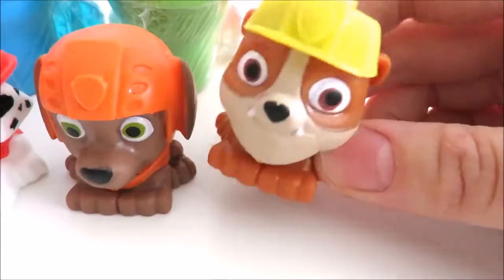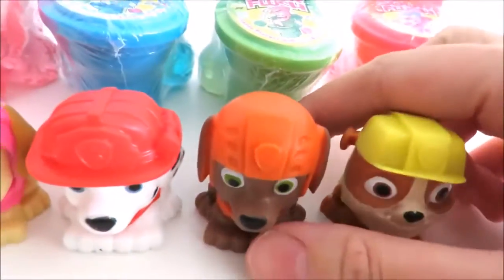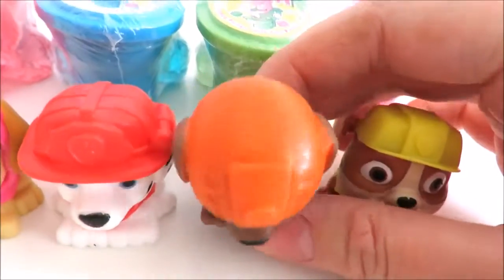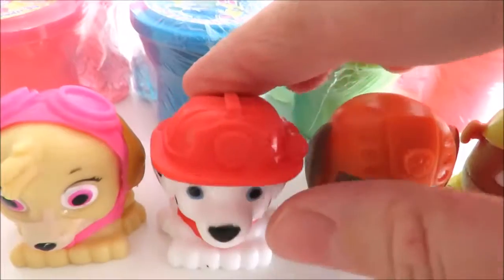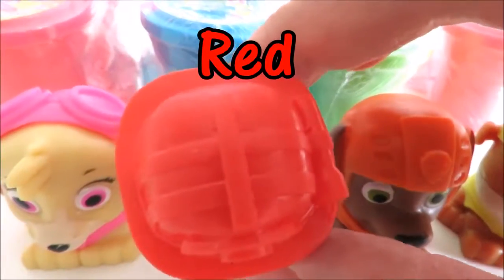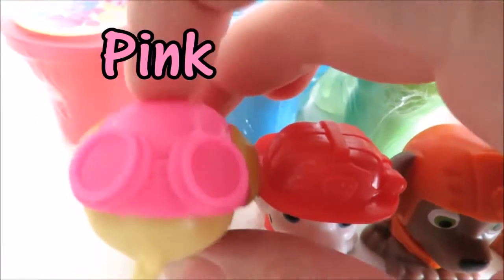This is Rubble, his helmet is yellow. This is Zuma, his helmet is orange. This is Marshall, his helmet is red. And this is Skye, hers is pink.